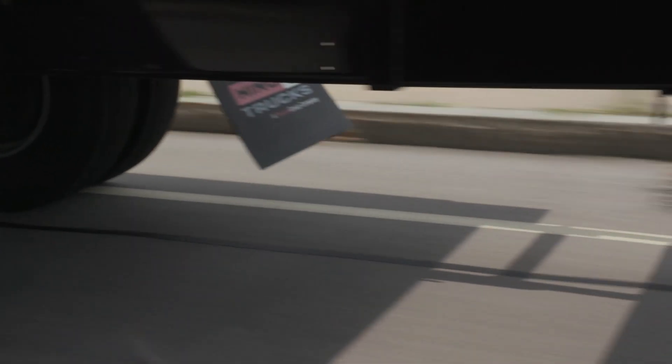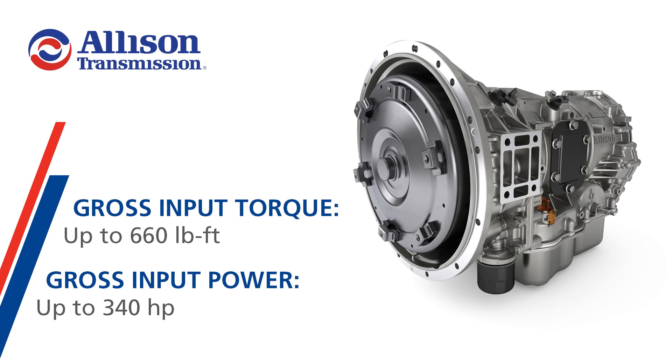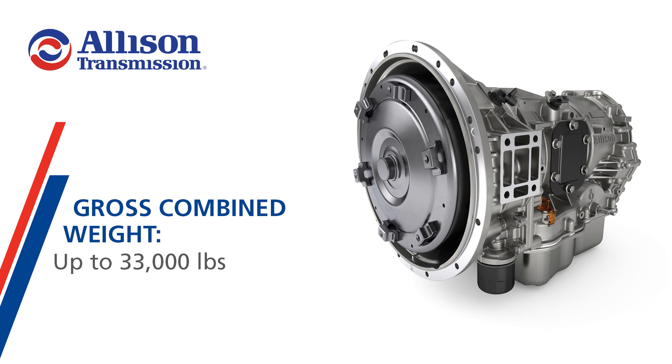When working with customers and spec-ing these transmissions for their specific needs, here are a few to keep in mind. Allison 1,000 series and 2,000 series transmissions are rated for a gross input torque of up to 660 pound-feet and gross input power of up to 340 horsepower. They are capable of supporting a gross combined weight of up to 33,000 pounds.